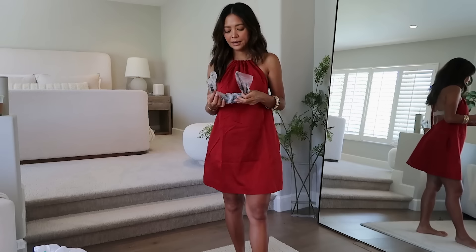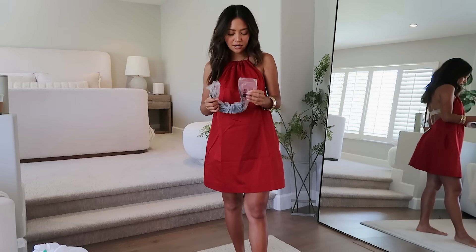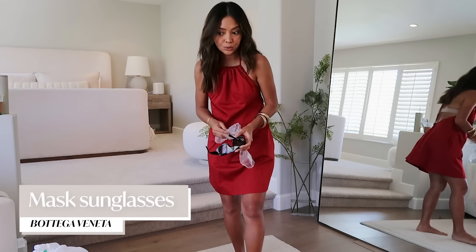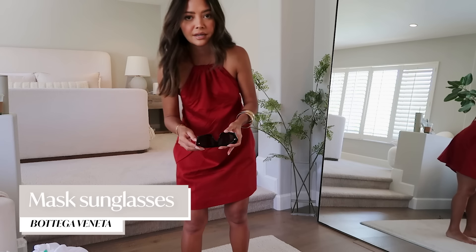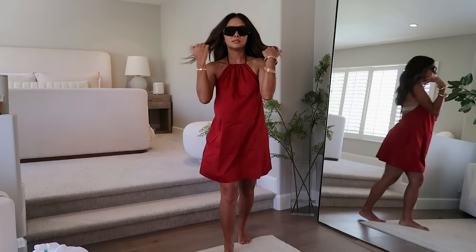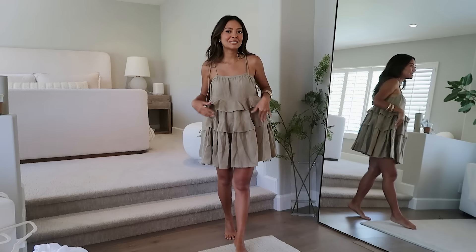The last pair of sunglasses are from Bottega. I liked them on Morgan Stewart, but I'm not sure I need them — they're quite large and different. They might be a bit much. I think these are probably going back.